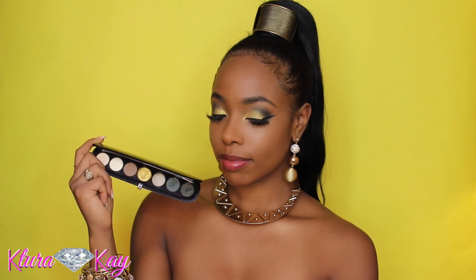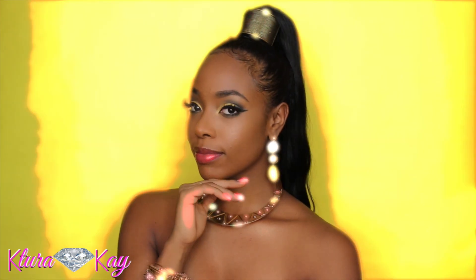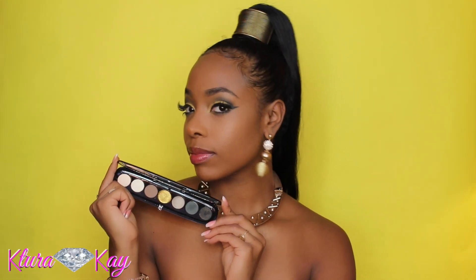Hi everybody, it's your girl Kasura K, and I'm here with another video for you all. Today I have a really cute palette that I'm going to be doing a demo with, and it happens to be the Marc Jacobs Iconic palette. They actually came out with six new palettes in a collection called Iconic, and this particular palette is called Edgitorial.